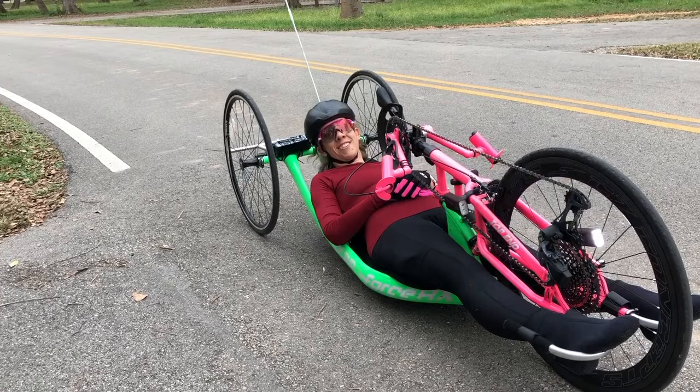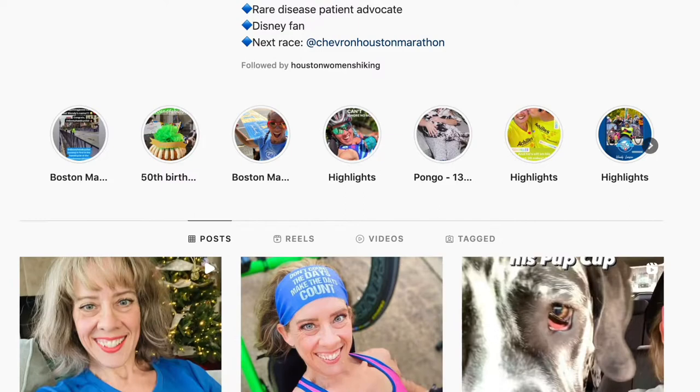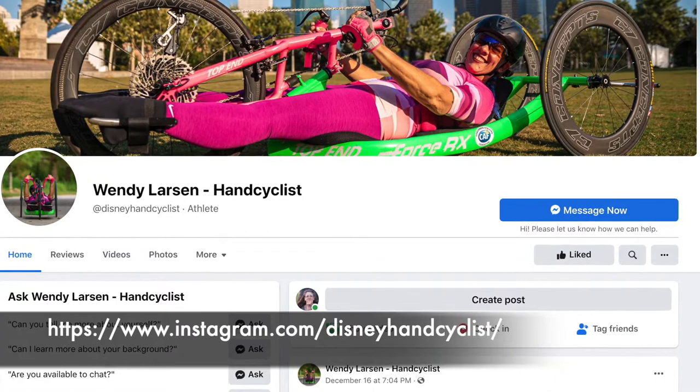How do people keep track of what you're doing? On Instagram I am at Disney Hand Cyclist, and I also have a Facebook page — it's Wendy Larson Hand Cyclist. That's Larson with an E, L-A-R-S-E-N. But you can Google my name, Wendy Larson, and hand cycle and things will pop up.